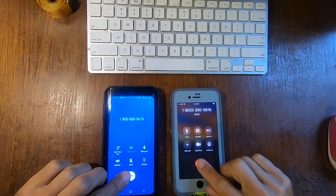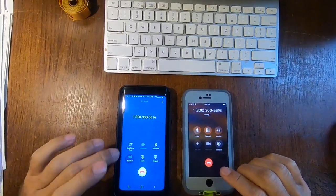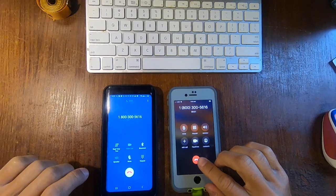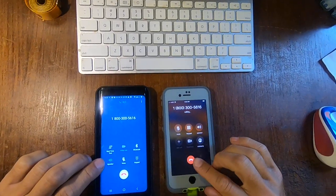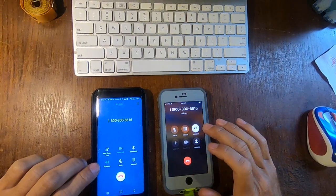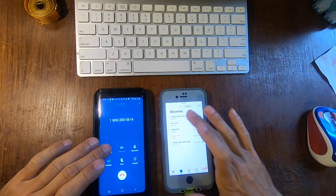Thank you for calling the Employment Development Department, Unemployment Insurance, Customer Service Center. Gracias por llamar al Centro de Atención al Cliente del Seguro de Desenvolvimiento del Empleo de California.